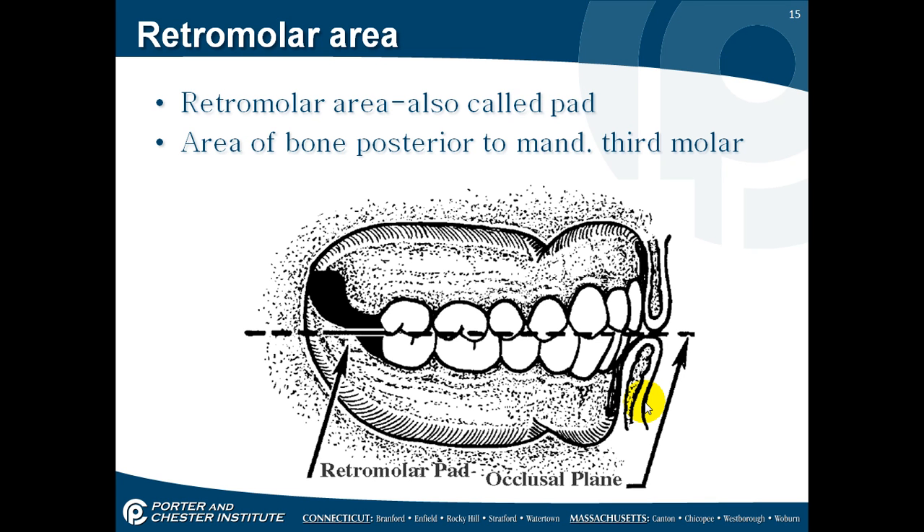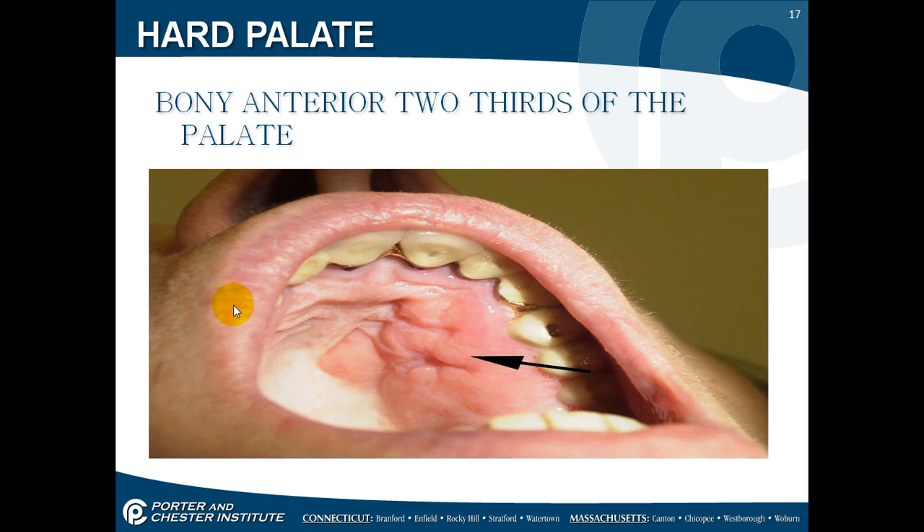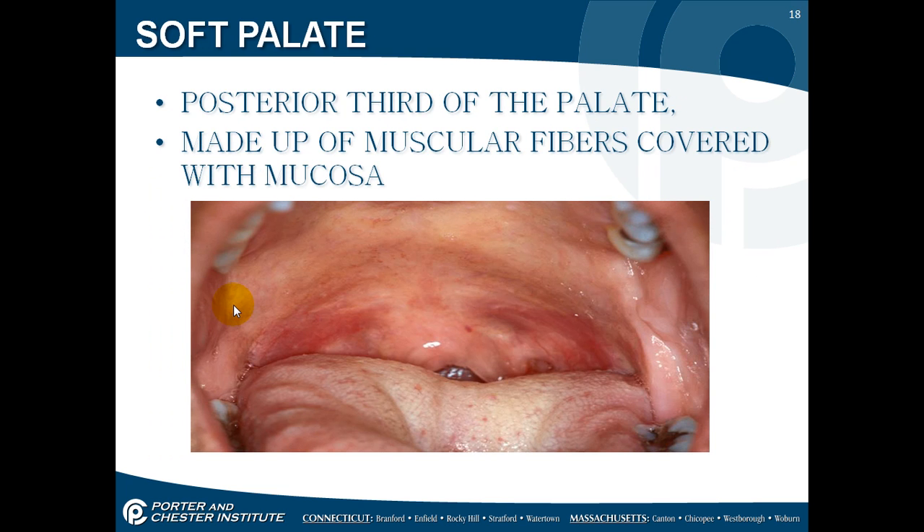The retromolar pad, also called the retromolar area, is the same idea but on the posterior — the bone that goes past the third molar — and when doing a denture, you extend it there as well. Moving inside the mouth, we'll now cover structures of the oral cavity proper. The hard palate is about two-thirds of the palate. You can feel with your tongue where it goes hard and then soft further back. Be careful when aspirating with an HVE not to touch that soft area, as it can trigger your patient's gag reflex.